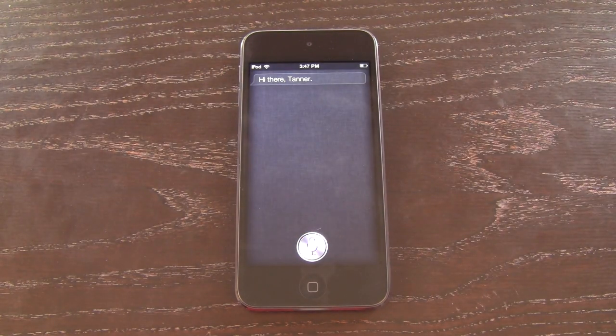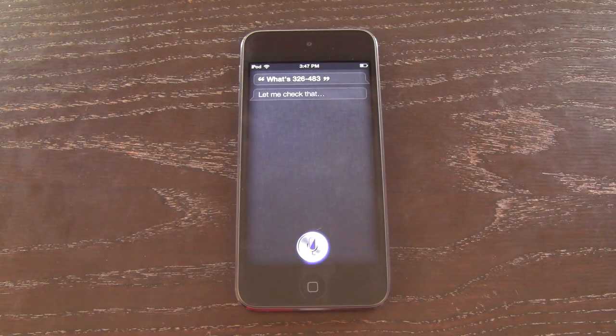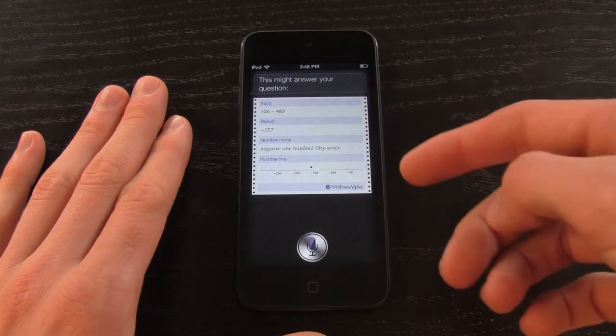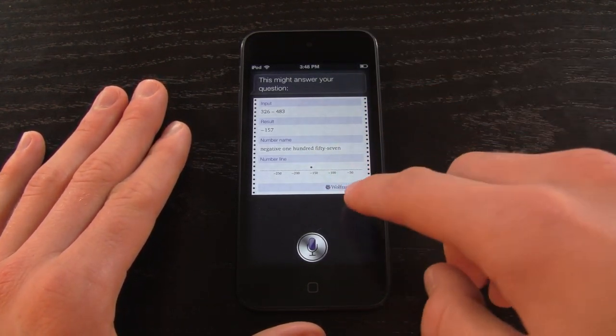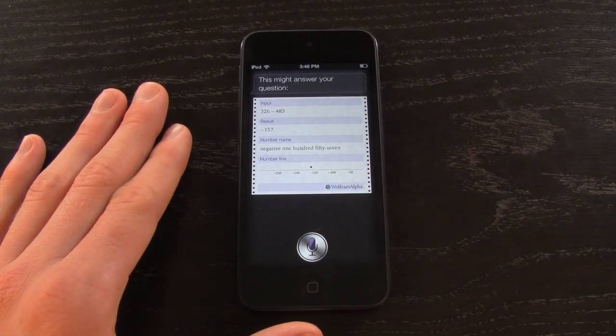What's 326 minus 483? As you can see, just like on the iPhone 4S, the iPhone 5, and the third generation iPad, it brings back these types of answers using Wolfram Alpha.